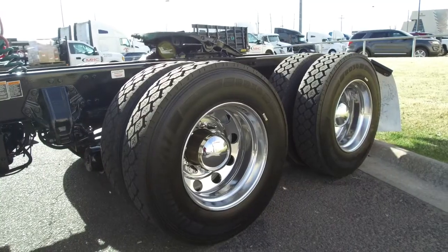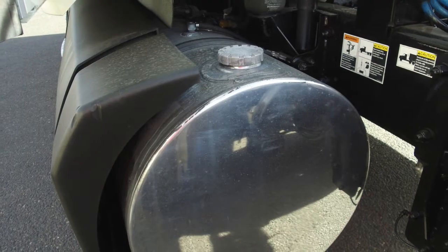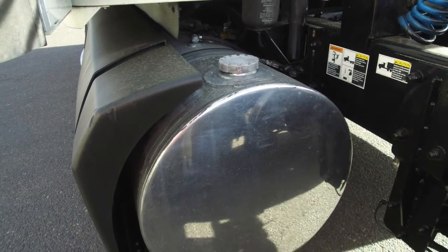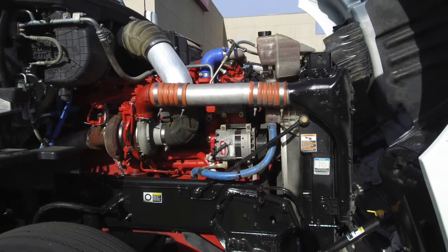Here's a look at the tires — 22.5 LPEs on the front and rear with all aluminum wheels. This truck comes with a 100-gallon and a 90-gallon fuel tank. You'll really like what's under the hood too: a Cummins ISX 15 with an Eaton Fuller 10-speed ultra transmission.